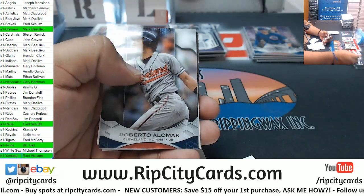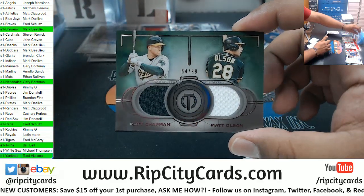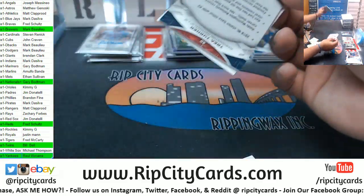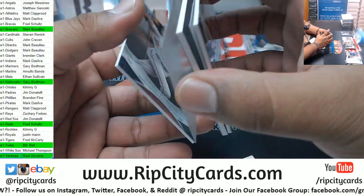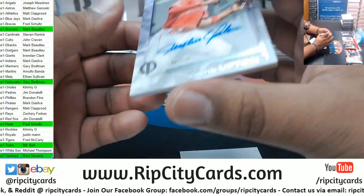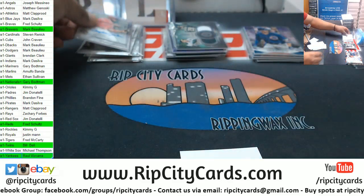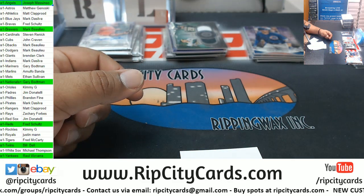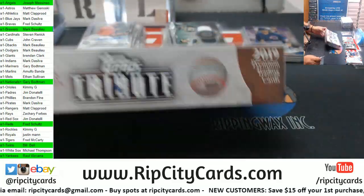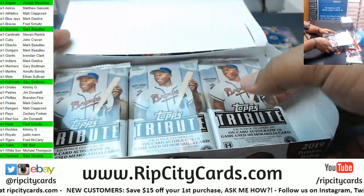Will Clark Giants, Alomar Indians. For the A's we have Matt Chapman and Matt Olsen dual relic 2 of 99. Turner Nationals, Altuve Astros. Upton of the Angels autographed 2 of 50 - Angels with a hit right there. J-Mass with a hit. We're halfway through - still got two case hits to go, and the other rookie case hit too.